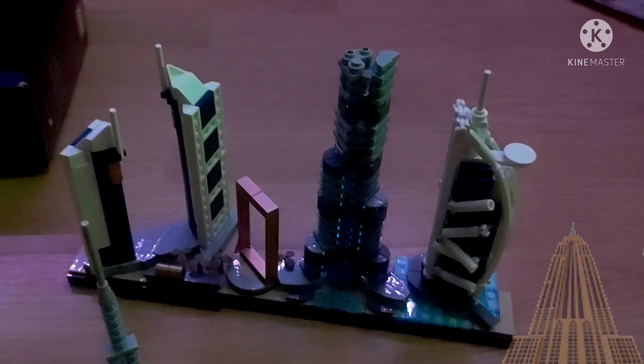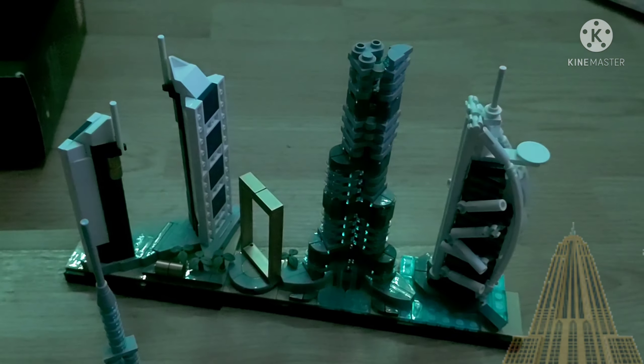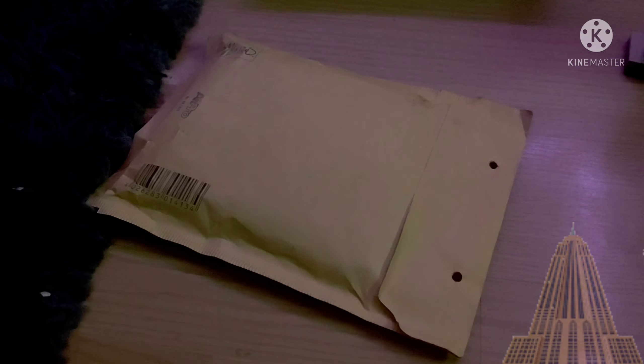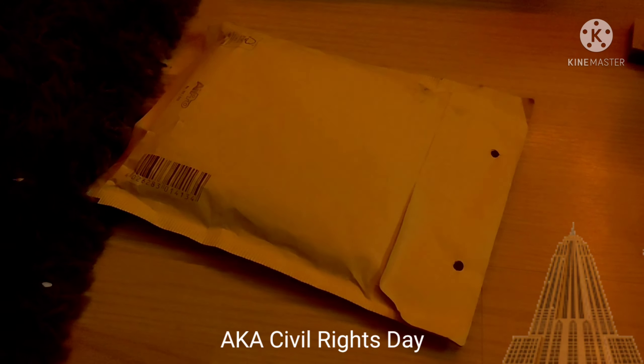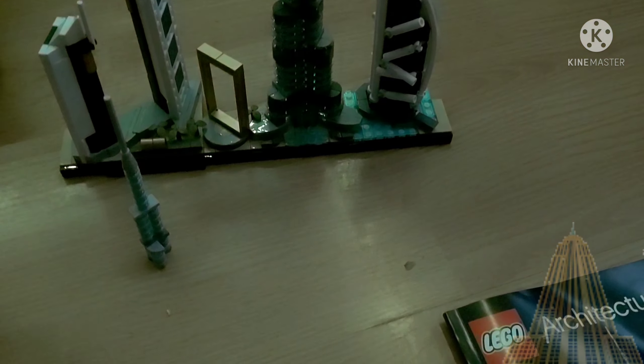This is my unfinished Dubai set, for well over a month. Here are my replacement parts that I ordered a couple days before MLK Day. It's finally in. Here it is. These are all the parts that I ordered.